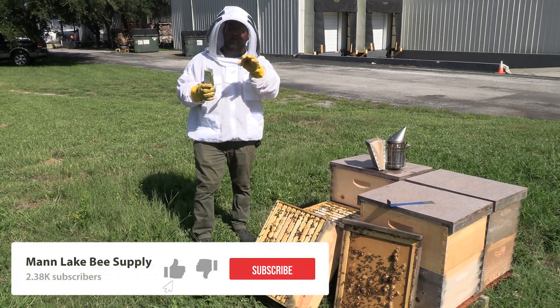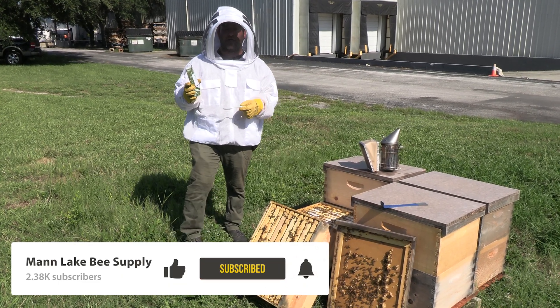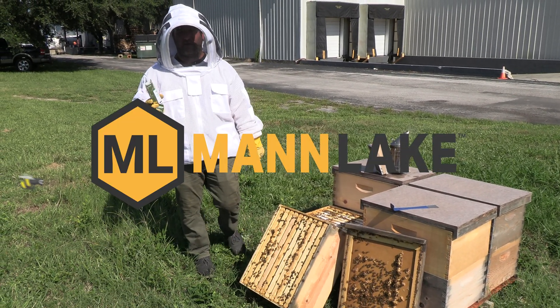As always, make sure if you like the videos, please click the subscribe button and please click the like button so we can continue to put out good content for you guys.